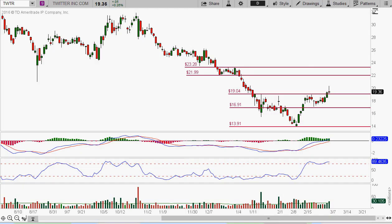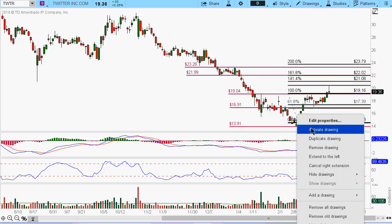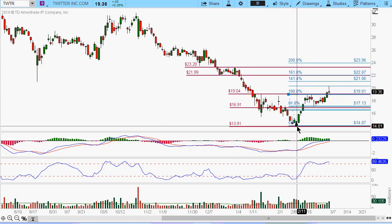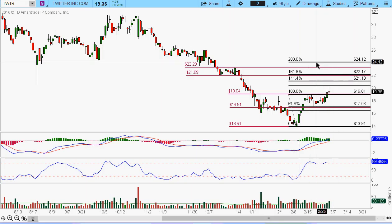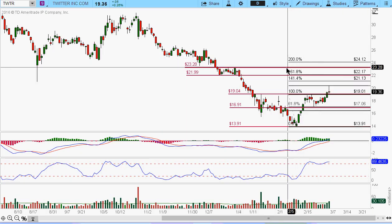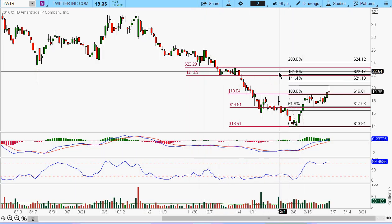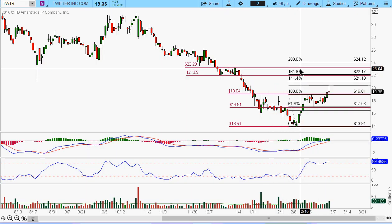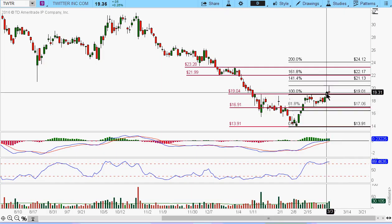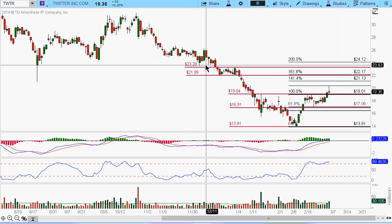Using the Fibonacci retracement tool to get a little bit of a measured move — this is the 200%, so the 100% major move will be 24.12. Right here is somewhere around 80% measured move, which brings it up to this 23.28. That's probably the initial target area. And if this thing could kind of hold about this 17 area and then make a move back up, then we probably could see this thing come up to this 22 to 23 area.